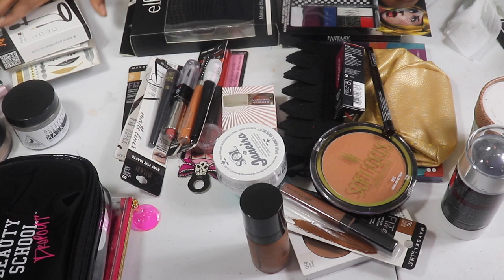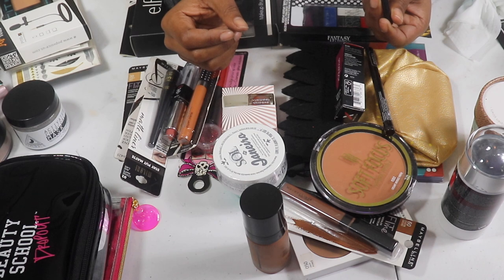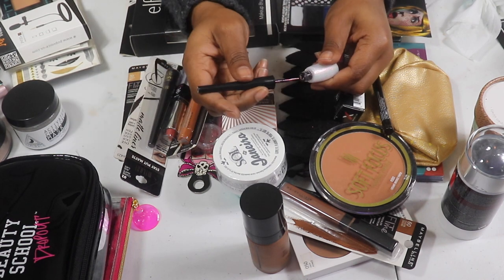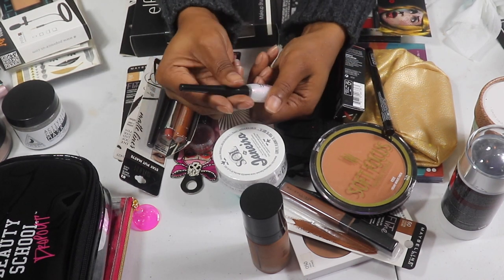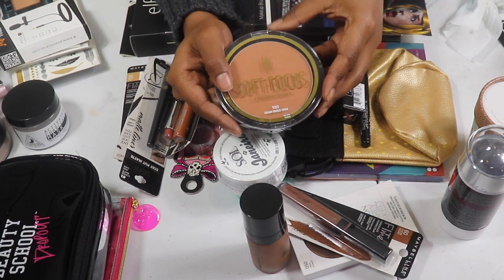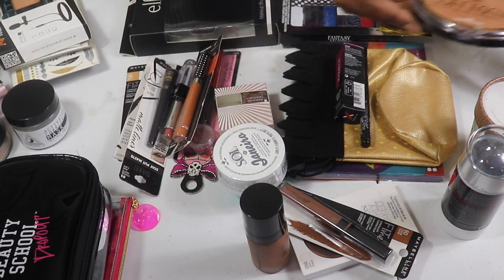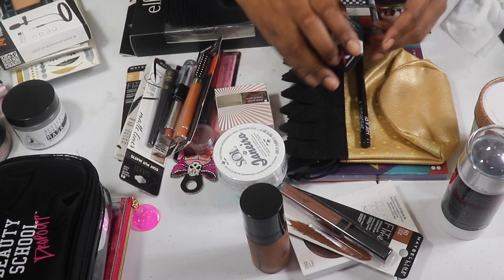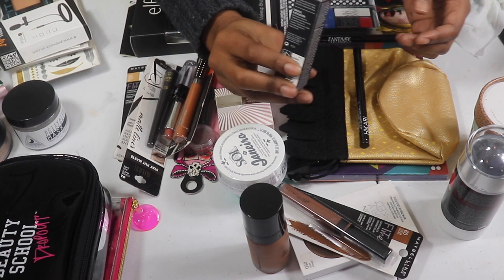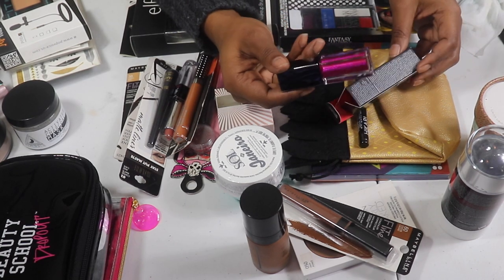The ELF Glitter Eyeliner in Pink Opal — I don't even know if it still works, but it's still good. It's been in my backup drawer and I barely go into it anymore, so I'm going to keep it. I have another Black Radiance Photo Focus in Creamy Bronze — I have to keep those on hand. I also have a Smashbox Always On Metallic Lipstick in So Jelly. That is very pretty — I'm going to give it to one of you guys.